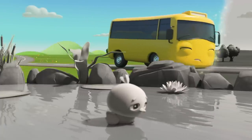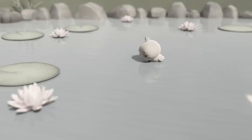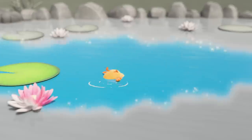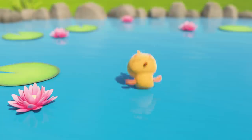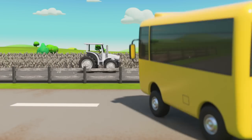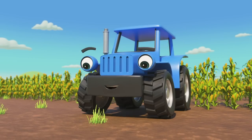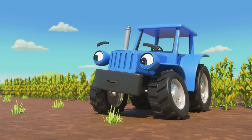Oh no, that baby duckling looks sad! She's lost her color! Maybe Buster can help! Great job! The color is back again! Aw, look how happy the duckling is now! Oh look, Terry's farm has lost its color too! Can Buster help? He sure can! You've got the magic touch, Buster!